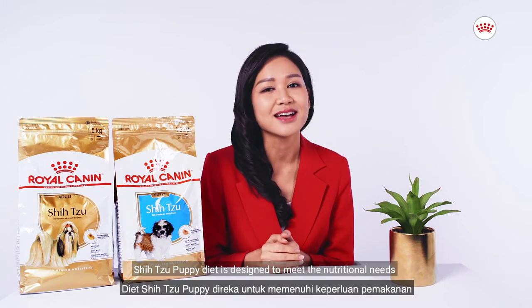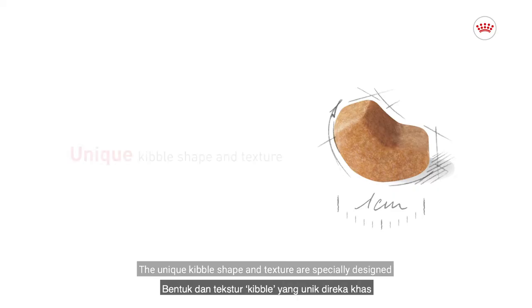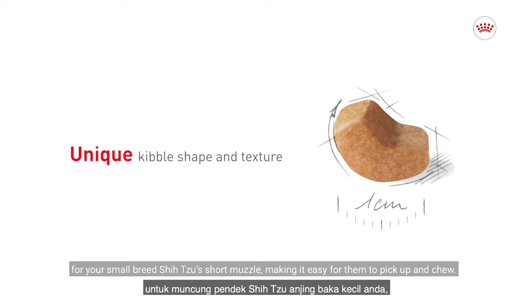Shih Tzu Puppy Diet is designed to meet the nutritional needs of your purebred Shih Tzu aged 8 weeks to 10 months old. The unique kibble shape and texture are specially designed for your small breed Shih Tzu's short muzzle, making it easy for them to pick up and chew.